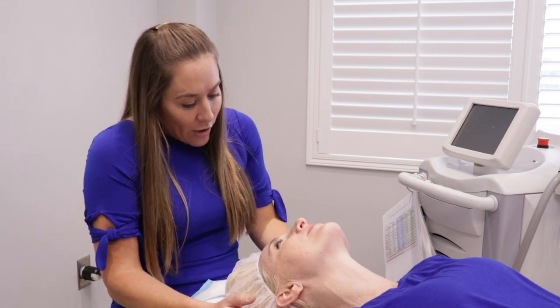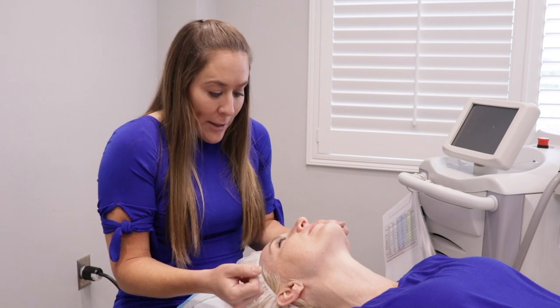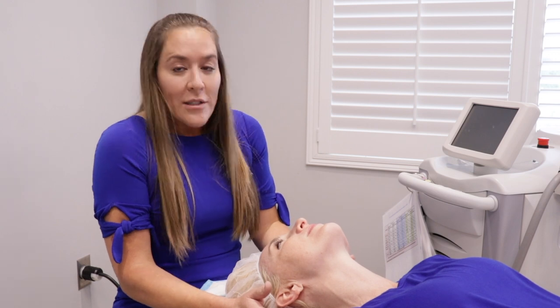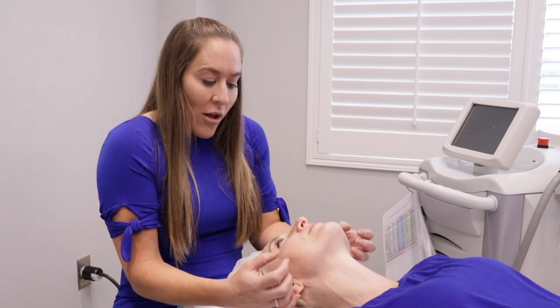When I actually pulse the device, you're going to feel what feels like a little snap of a rubber band for each little area that I pulse. We're going to go over your skin multiple times, treating different levels — called a base pass — for some collagen stimulation.